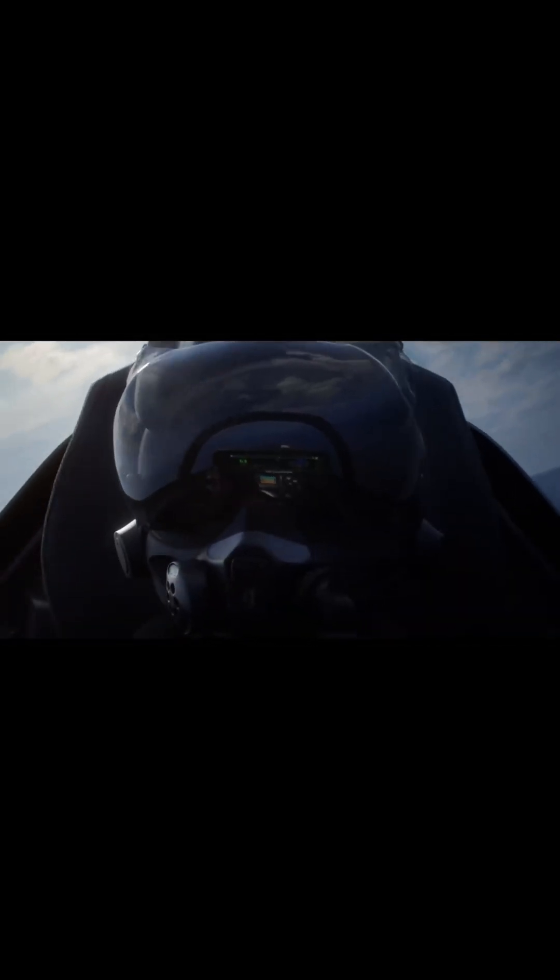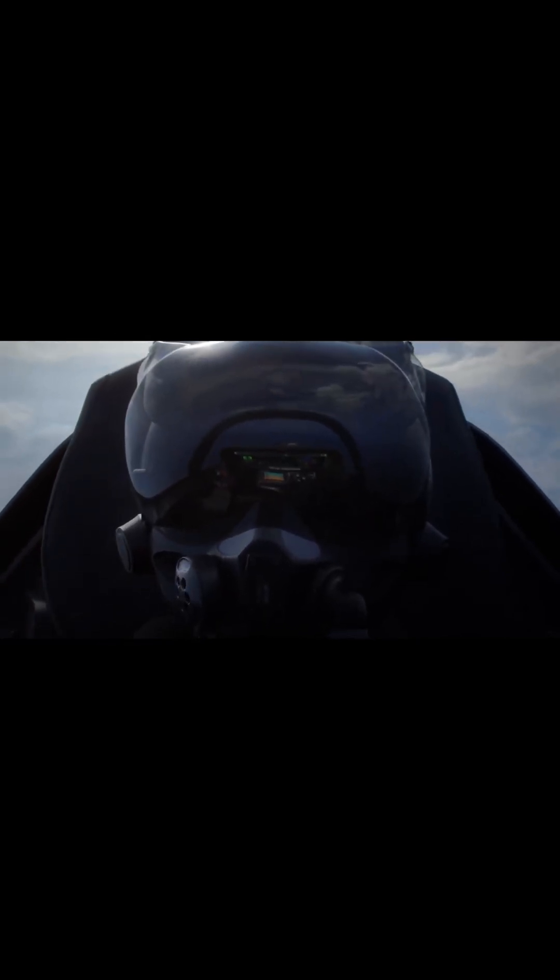Modern flight helmets are technological marvels that do far more than just protect the head. They're precisely fitted to each pilot's head, creating a secure platform for what's essentially a fighter pilot's office.